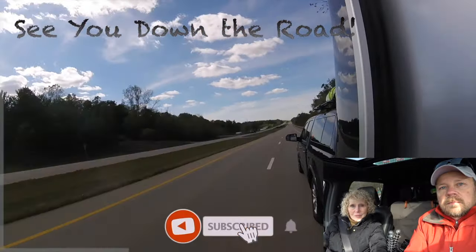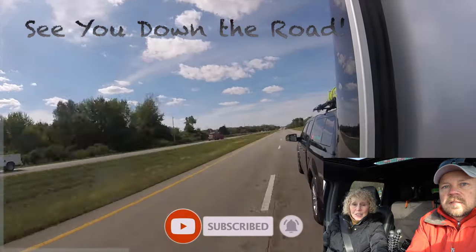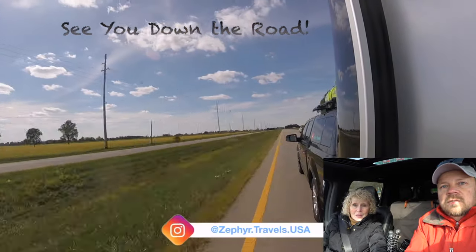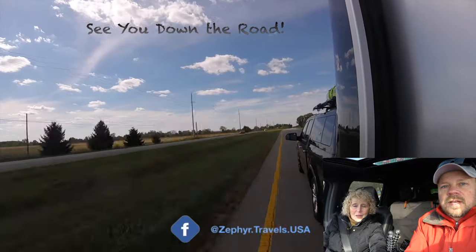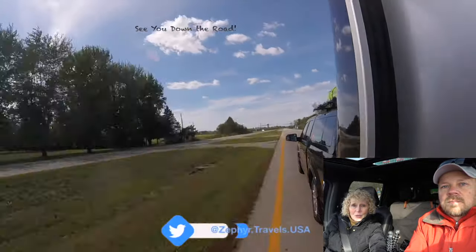If you like this video please give us a thumbs up and subscribe to our channel. Make sure to ring the bell so you get notifications — we post new videos on a weekly basis and we love to have you follow along with us. Until then, we'll see you down the road.